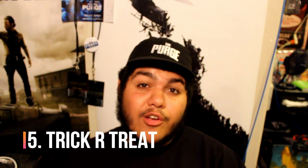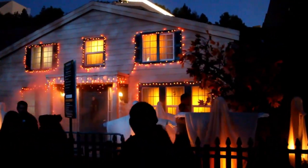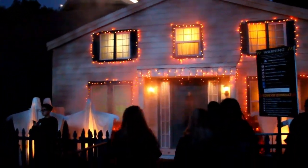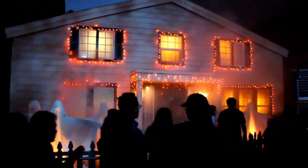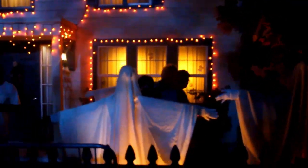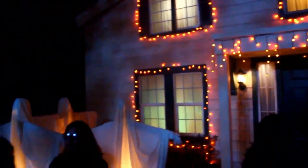Coming in at number 5 is 2018's Trick-or-Treat. They really outdid themselves — this facade brought the entire house in the opening sequence of Trick-or-Treat to life. It was all lit up with Halloween lights and had a lot of scarecrows with white sheets on. Then you walk through and the first thing you see in the maze is the scene where the lady gets killed by Sam, with the lollipop in her mouth.